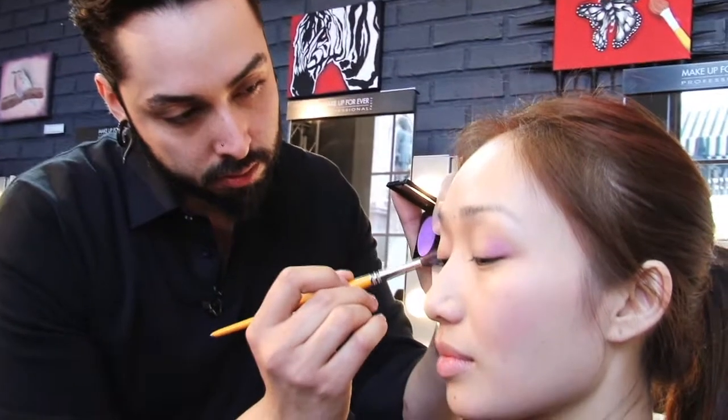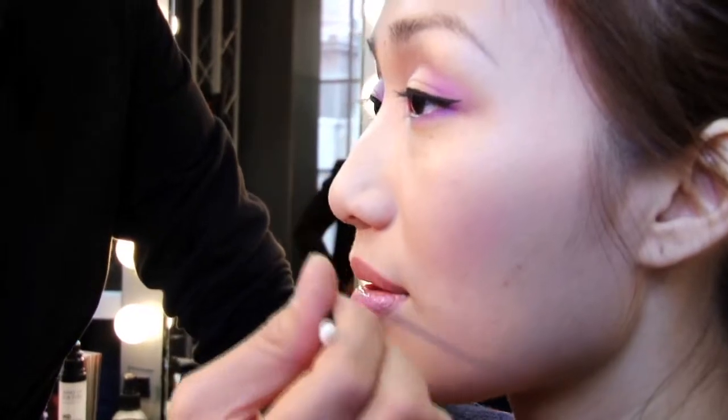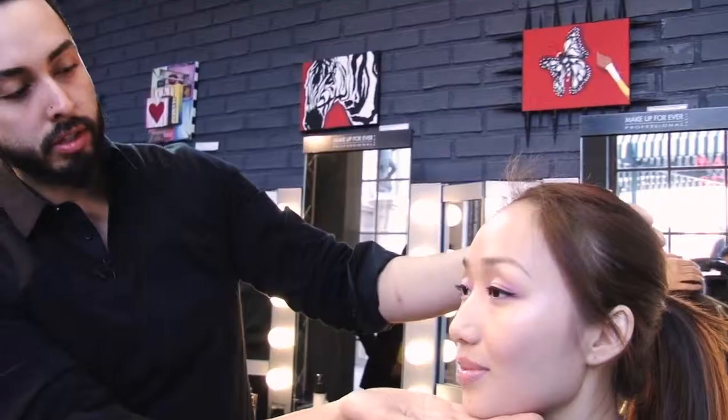The look that we're creating with her is all about the eyes, and we're doing a really soft, spoken lip just to accentuate the eye. This is the sweet lilac look for spring 2012.